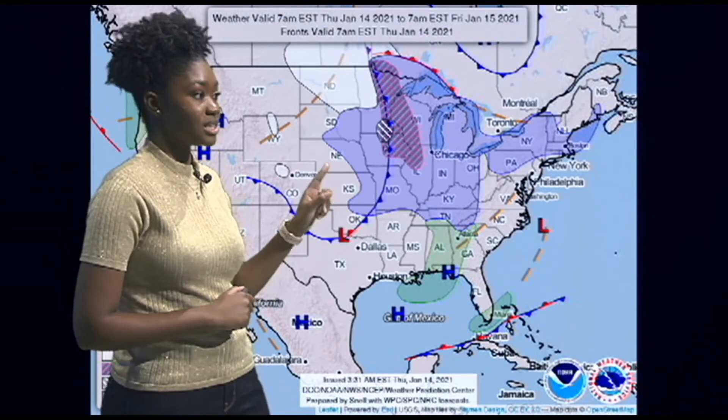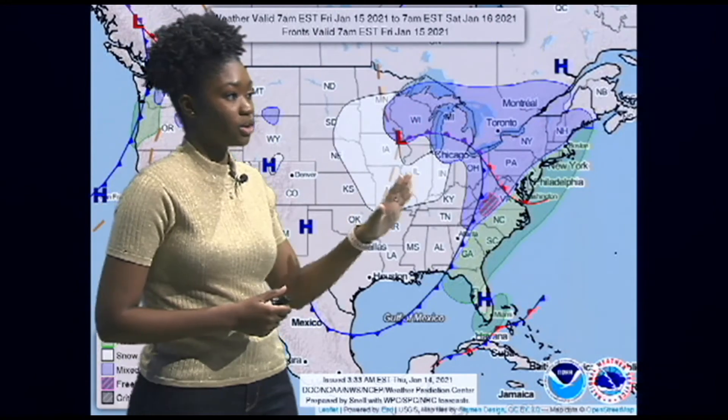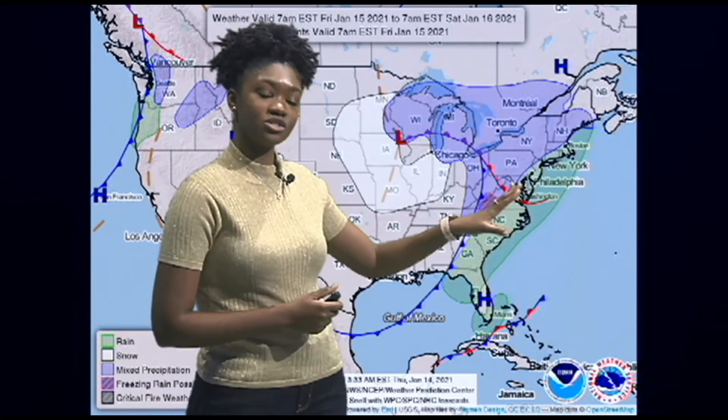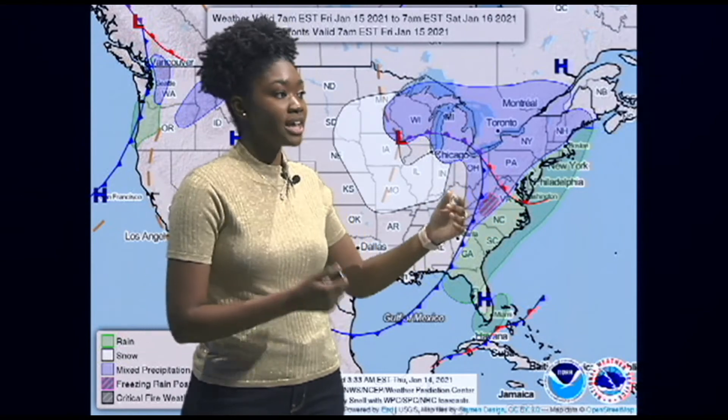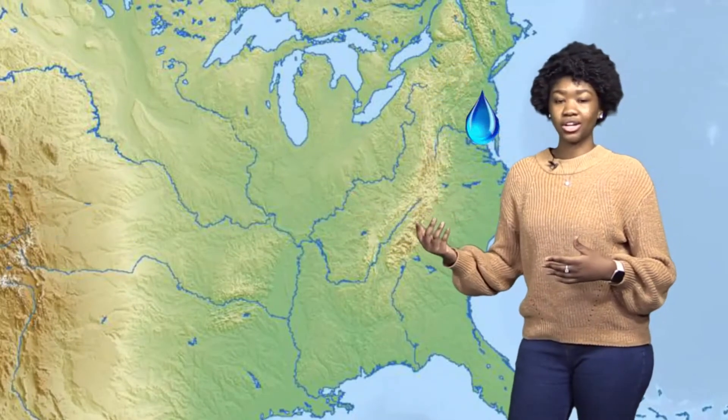Our next weather maker is this cold front that's over the central plains right now. It is going to move across our area on Friday. We may have some chances for rain into our overnight hours, even into Saturday, as that front moves off our shore. That same body of water is just too warm for us to see snow yet, so when we do have a snowstorm coming in from the west, by the time it makes it over that body of water it turns that snow into rain. The next time we have a high chance for snow, those temperatures are going to be a lot lower.